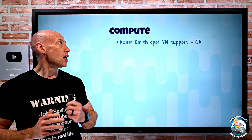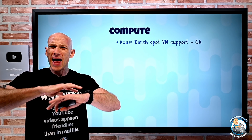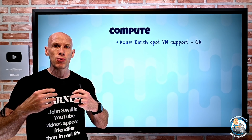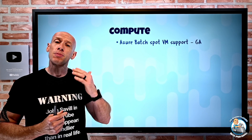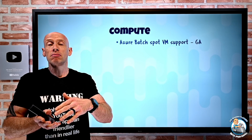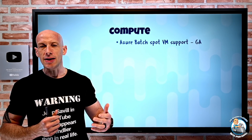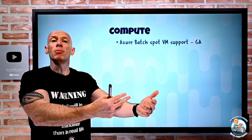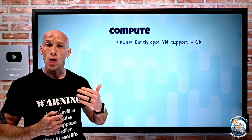On the compute side, Azure Batch now has Spot VM support. Azure regions have huge amounts of unused capacity that has to be there when people want to create many virtual machines. Rather than have it idle, Spot VMs let you use that capacity at a greatly reduced price, but you can be evicted if regular pay-as-you-go needs it. Your workload has to be stoppable and resumable — and now Azure Batch can run on Spot virtual machines.